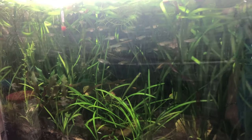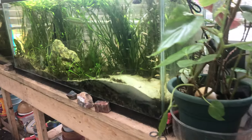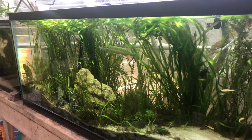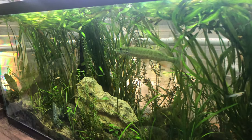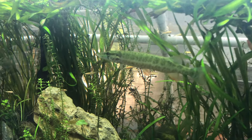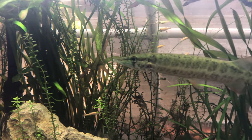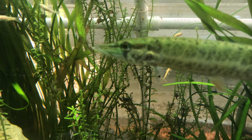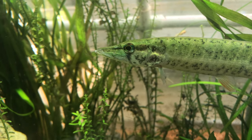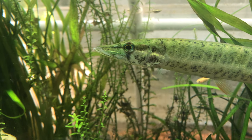He's in my hundred gallon, and over here in the 55 we have another pickerel. So that makes two redfin pickerels — one in a 100 gallon and one in a 55. He's on day three of treatment for his injury that he got, probably in the fish trap.